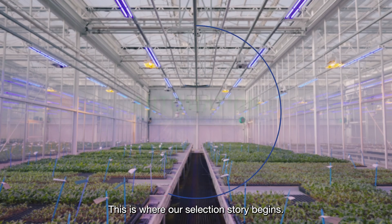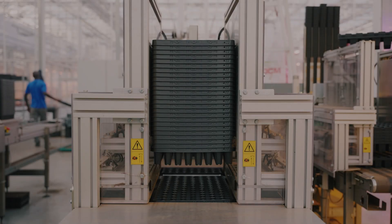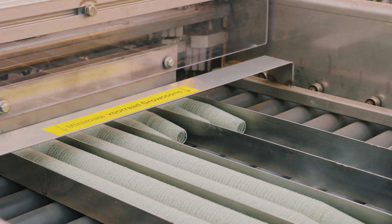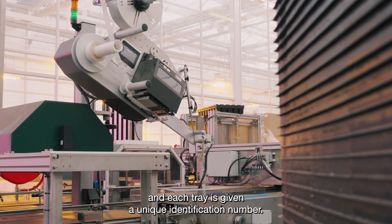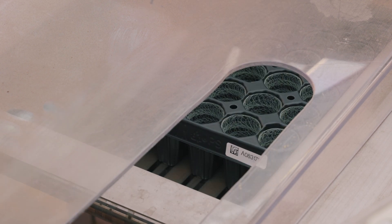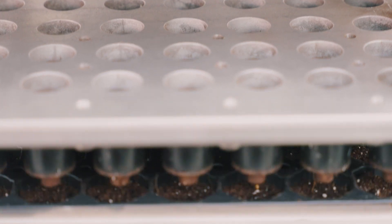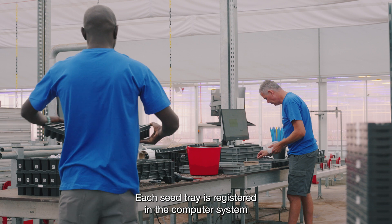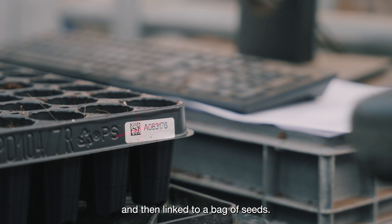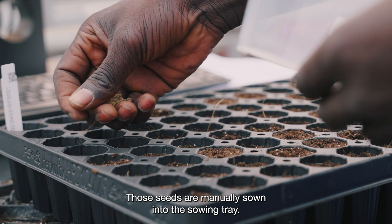This is where our selection story begins. The seed trays are filled with nets and each tray is given a unique identification number. The machine fills the trays with potting soil and proceeds to make holes in them. Each seed tray is registered in the computer system and then linked to a bag of seeds. Those seeds are manually sown into the sowing tray.